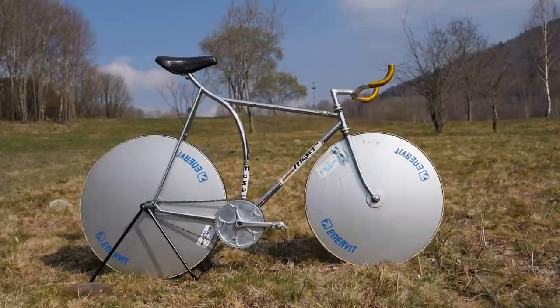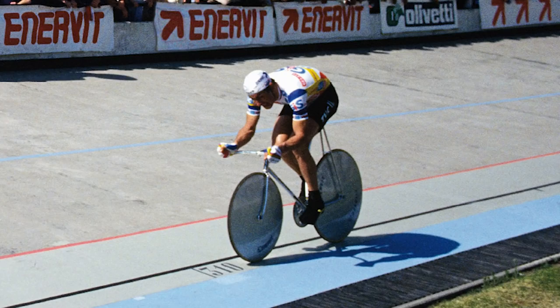It was 1984 when Francesco Moser and his team of engineers took a radical new approach to beating Eddie Merckx's hour world record. Where Merckx focused on lightweight, Moser and his team focused on aerodynamics. He was the first rider to use disc wheels as well as a host of other designs that had never been seen before. He even wore a skin suit for his record attempt.